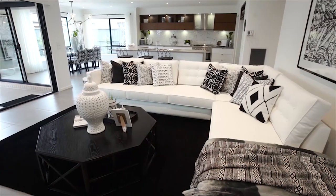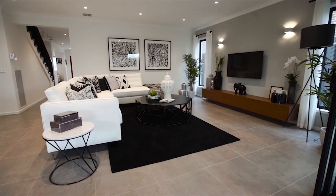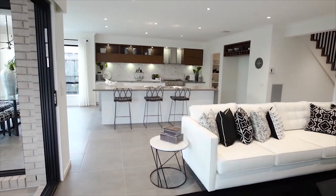The large living area provides a relaxing space for the whole family to stretch out and enjoy each other's company. This space seamlessly brings the whole back half of the home together and offers plenty of natural light.